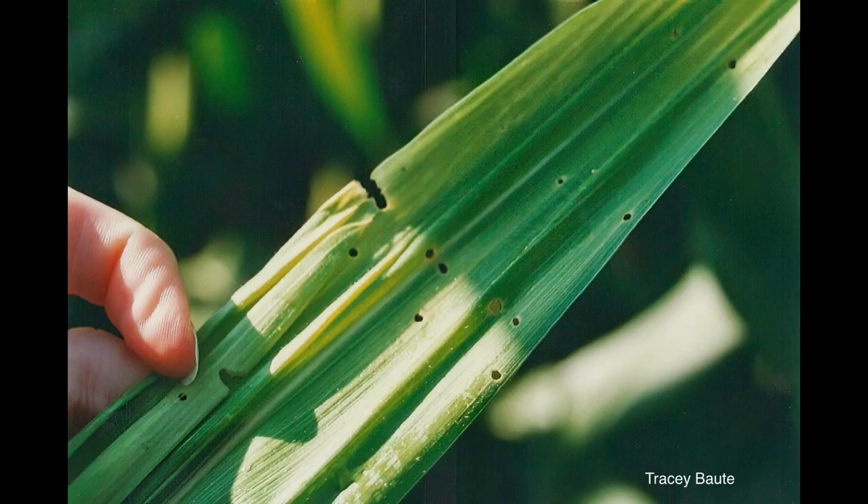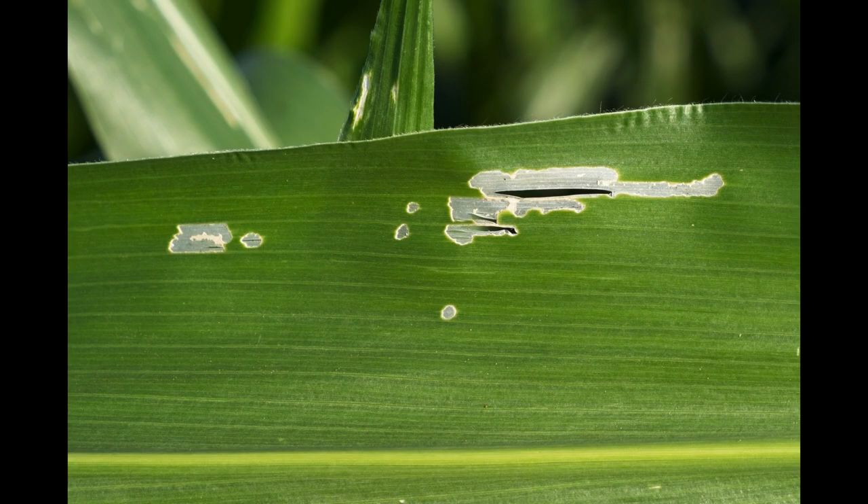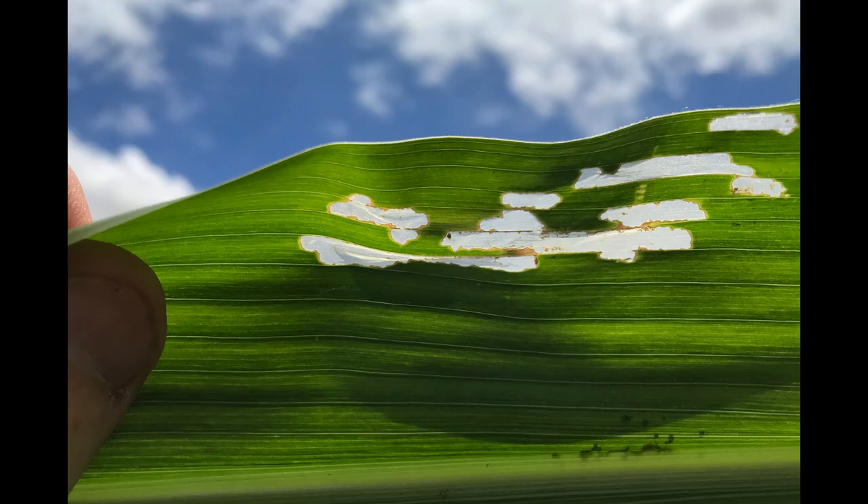Small larvae hatch from the eggs in about five days and begin feeding in the whorl. The typical rows of holes across the leaf surface associated with whorl feeders become apparent as the leaves unfold. Another leaf symptom is the windowpane effect, where longitudinal, transparent areas appear on the leaves where young larvae feed only partially through the leaf tissue.